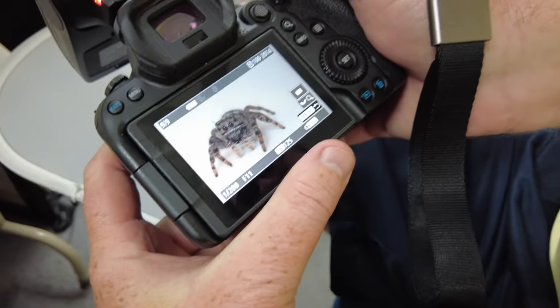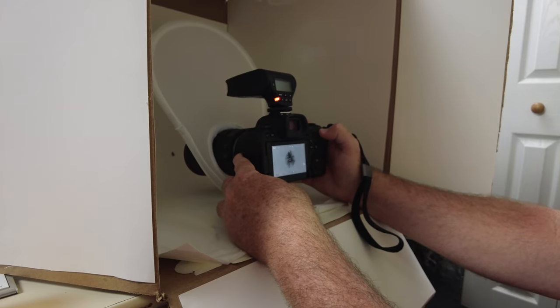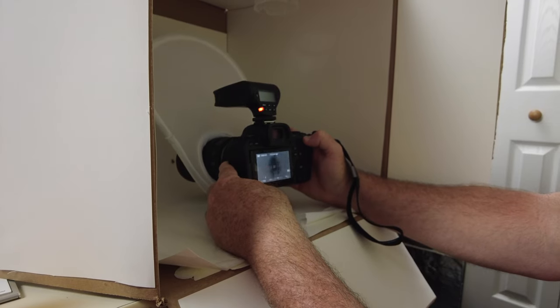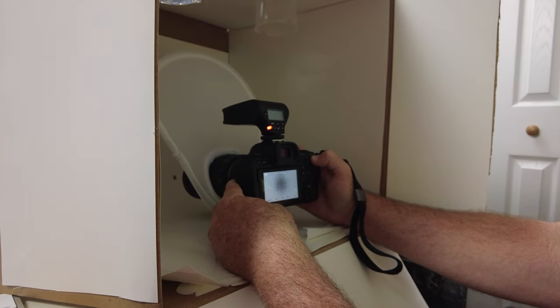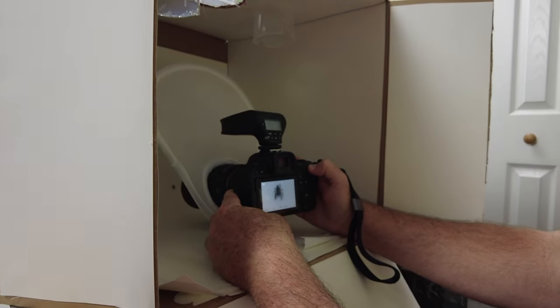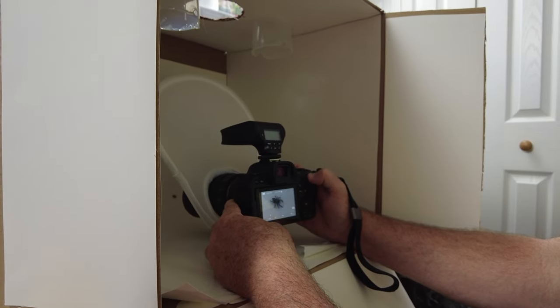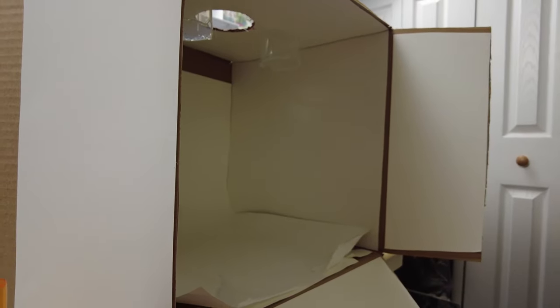Look at him — oh yeah, this is definitely the jumping spider I've been waiting for right here. I've got the extension tubes on this time. He was giving me kind of a standard jumping spider threat display.